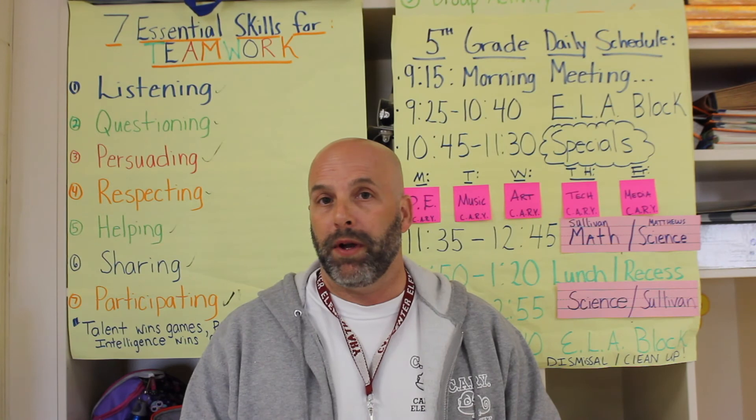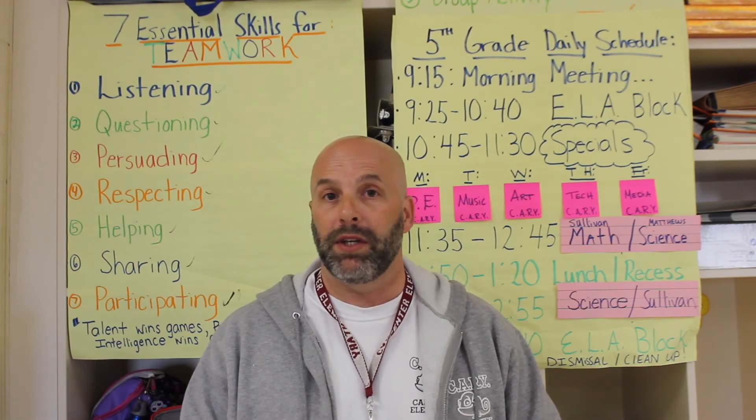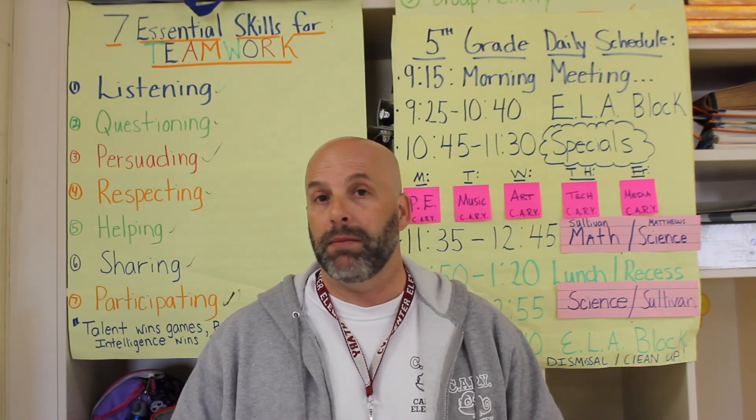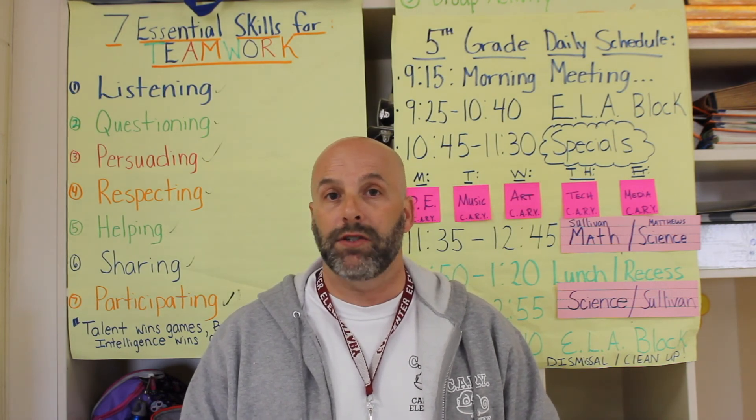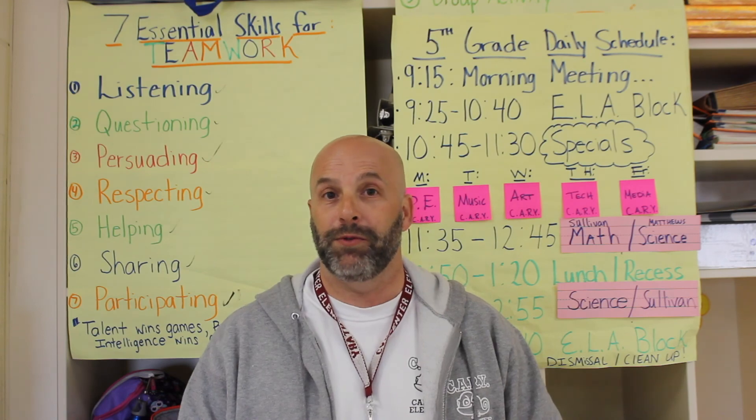Our students here at Carpenter Elementary will be ready for bring-your-own-device in middle schools. They're going to be so skilled and trained that they can actually support the teachers, and that's our job as educators. The digital world is here. The question is — are you digital?